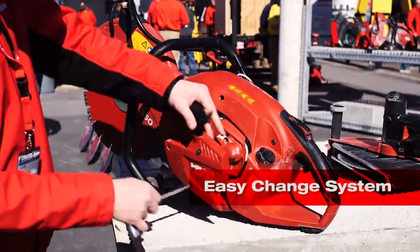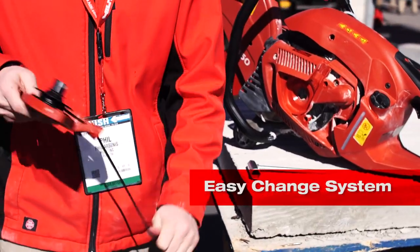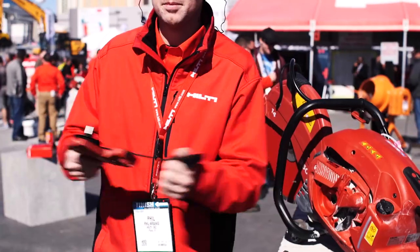Third, our Easy Change system allows you to change the starter rope quickly, right on the job site, saving you time and money.